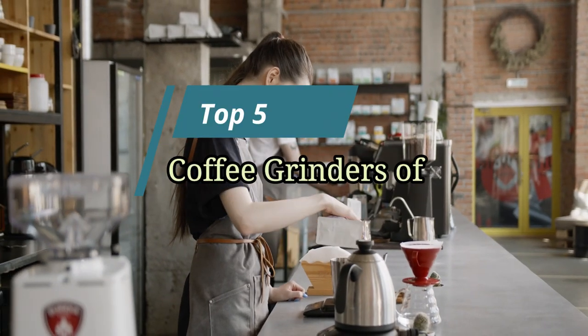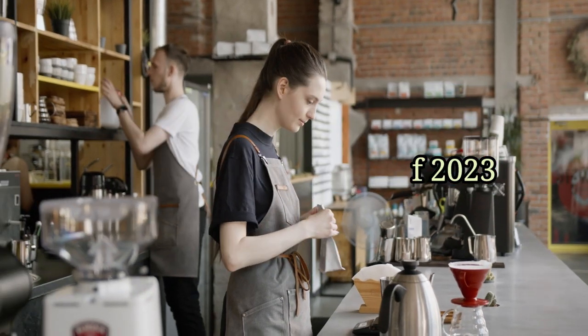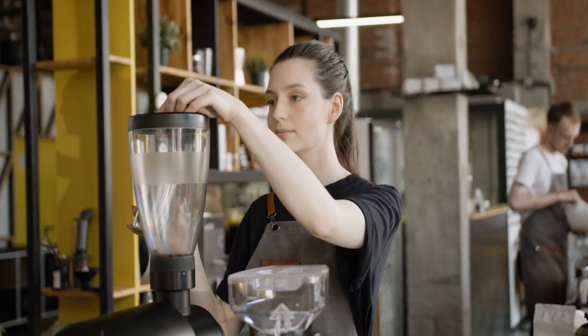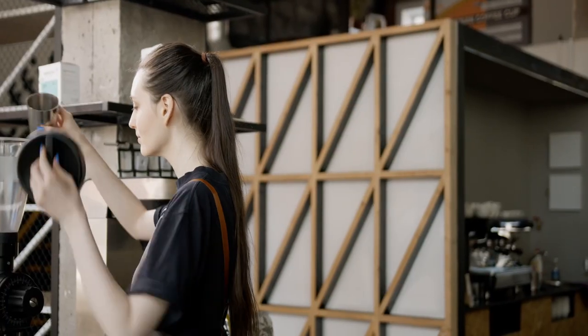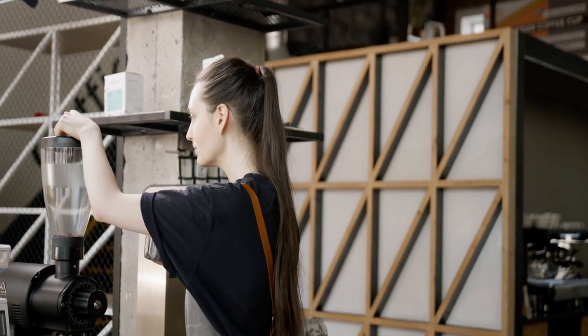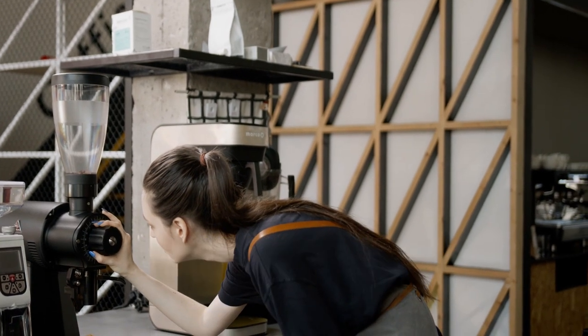Hello friends, this video focuses on the top 5 best coffee grinders of 2023. Through massive research and analysis, I've compiled a list of options available based on their features, quality, prices and reputation of the manufacturers and customer feedback. I've also covered different options for every type of customer, and I've provided updated links for the best prices in the description box below.